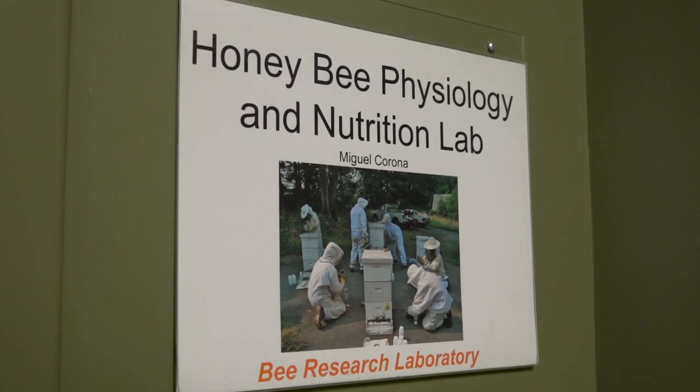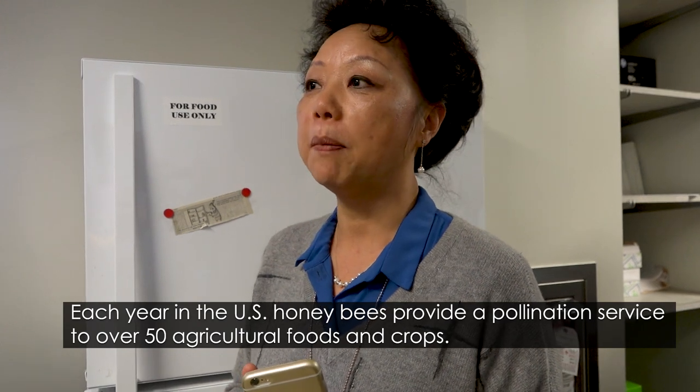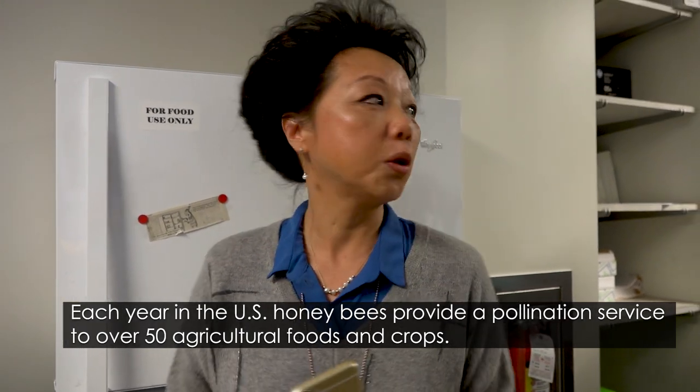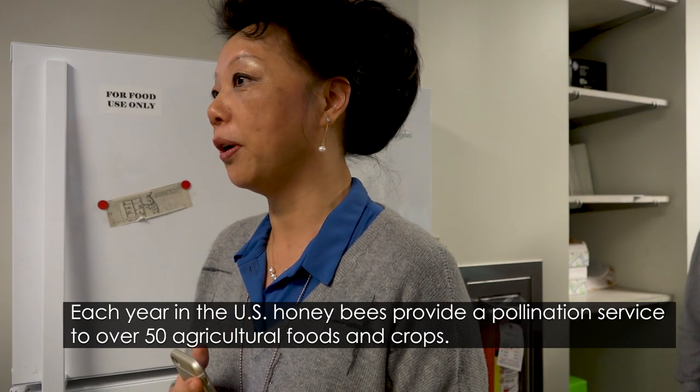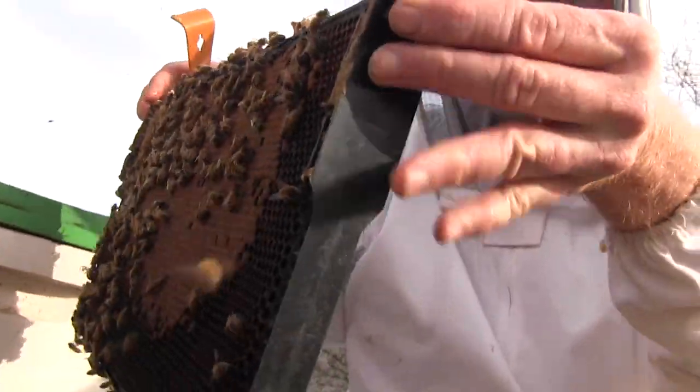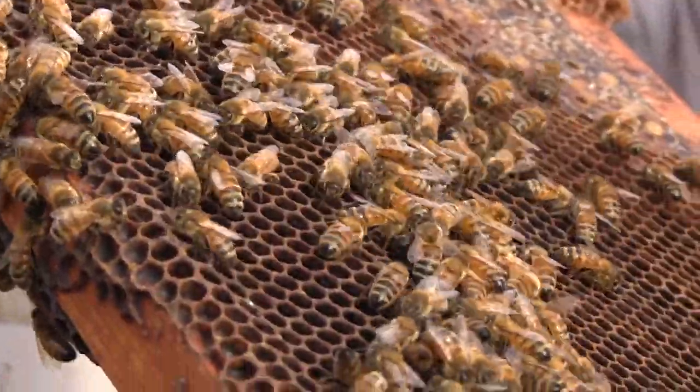Another BARC site to see is the renowned Bee and Pollinator Research Laboratory. Each year in the U.S., honeybees provide a pollination service to over 50 agricultural food crops. Research is being done on the impact to the commercial bee population and ways to solve the problems facing the country's beekeepers.